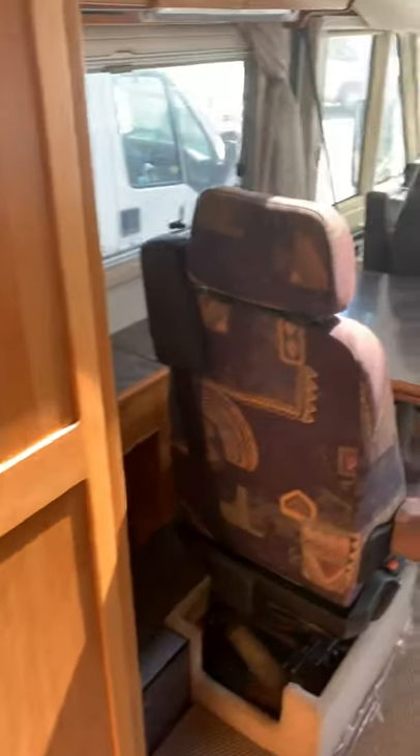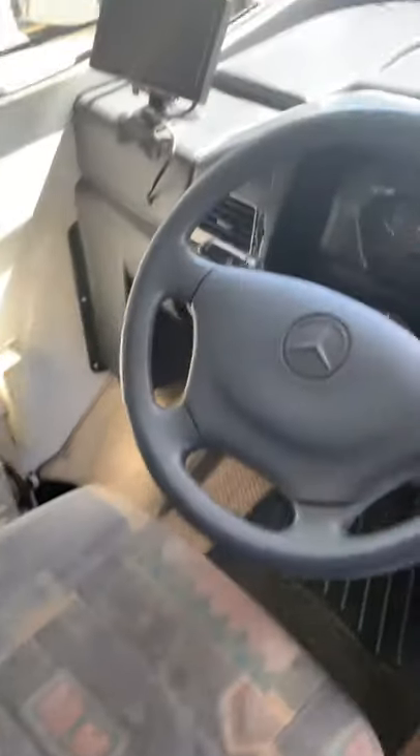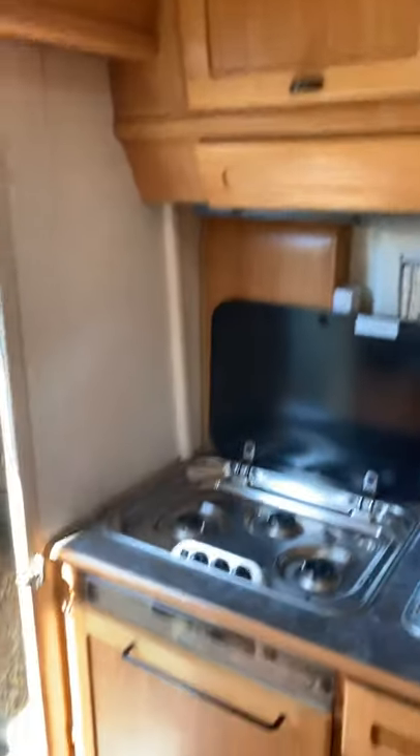The inside. Front seats — all good. Mercedes. Kitchen area.